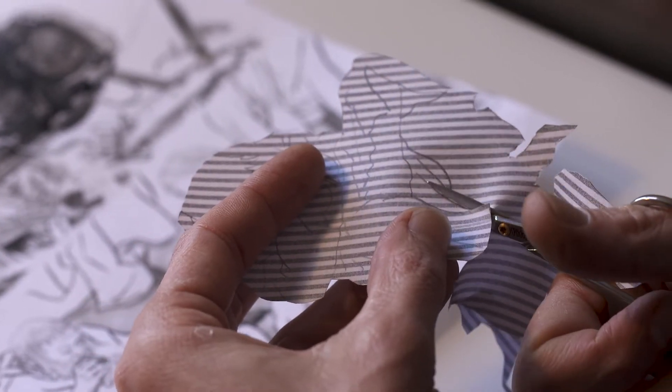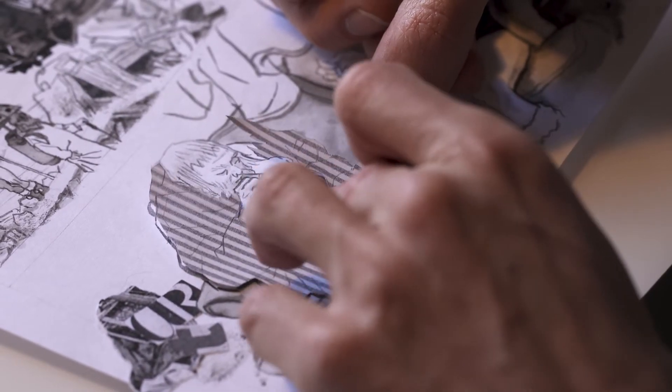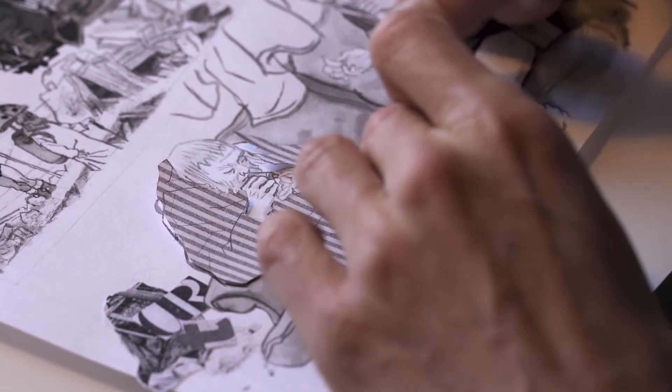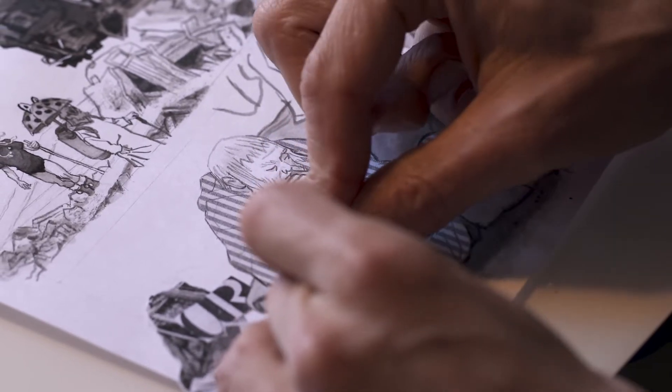L'envie de départ de ce projet, c'était de s'attaquer aux récits muets. C'était un défi de dessiner une histoire sans texte, de manière très réaliste et plutôt sobre sur le jeu, sur les expressions. J'ai beaucoup recommencé, jeté — au moins un tiers des pages sont partis à la poubelle, au montage.